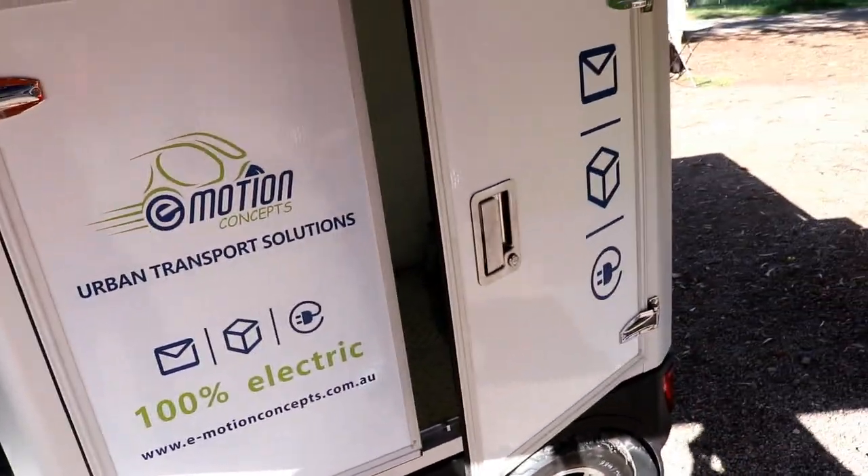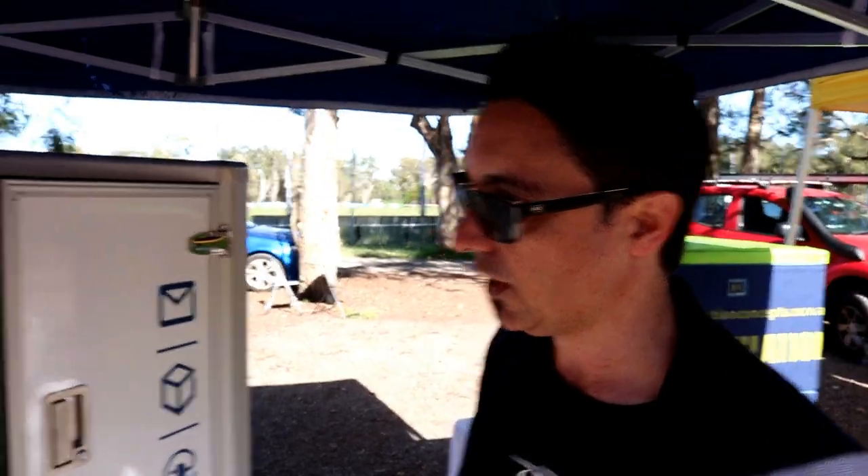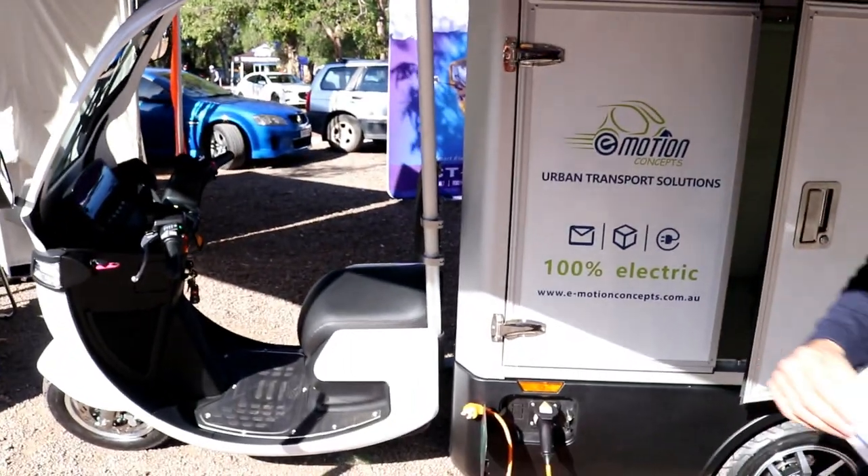This box draws power from the vehicle — once the container's on there, it draws the power from the vehicle, and everything's electric. Really good performance. They go about 50 kilometres an hour within the urban environment — perfect for cities, that's really what they're catering for.